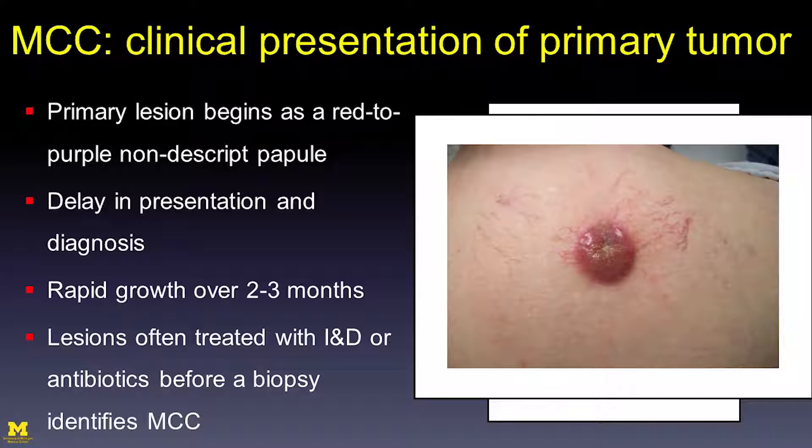Patients typically begin with a small primary tumor — usually a pink to purple little bump. Because this tumor begins as nothing much at all, it often leads to a delay in patients presenting to their doctor and then an additional delay in diagnosis. Over the course of two to three months it grows quite rapidly. These tumors also don't have a characteristic look, so they are often initially diagnosed as a cyst or inflamed follicle, treated with antibiotics and incision and drainage. Once they don't respond, a biopsy is performed and the diagnosis of Merkel cell carcinoma is rendered.